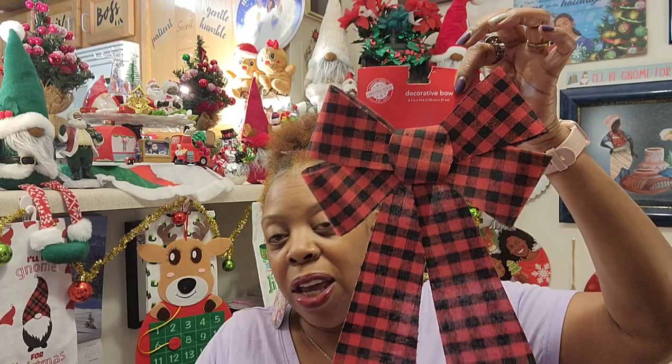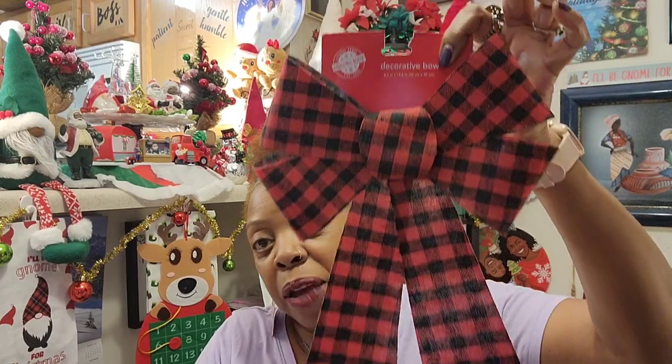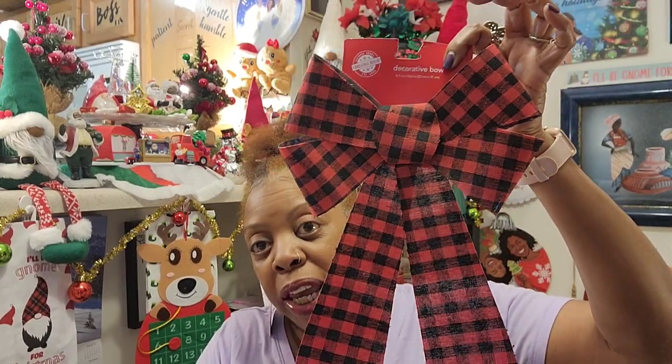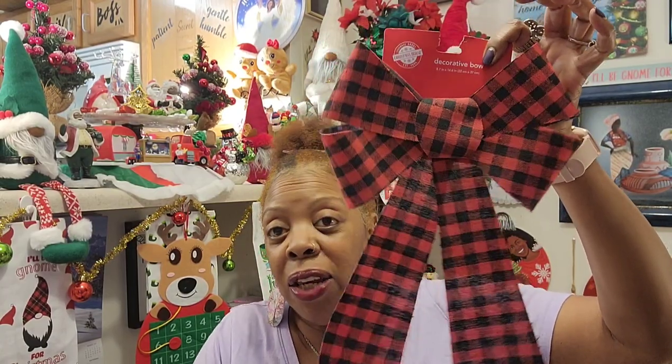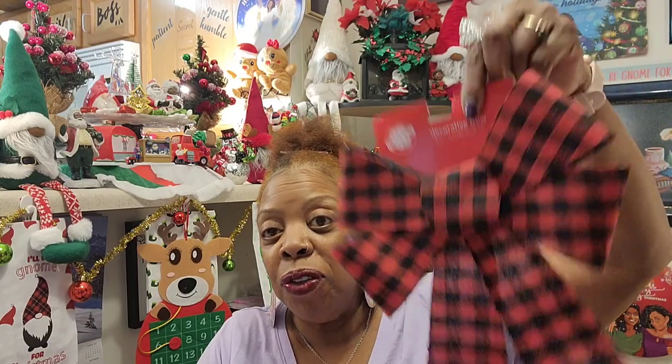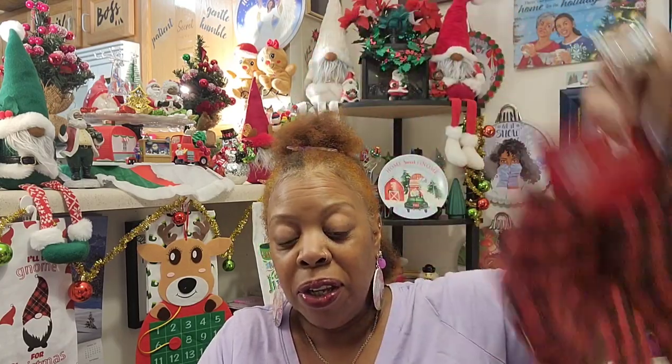As I was telling you guys in yesterday's vlog, I was looking for the giant Buffalo check bow to go on top of the tree in place of the one I have there. I couldn't find it on the road, but I came all the way back home and found it right here in my local Dollar Tree. I'm not sure I'm going to use it, but I think it's going to look really nice up on the tree with all the other Buffalo check ornaments.